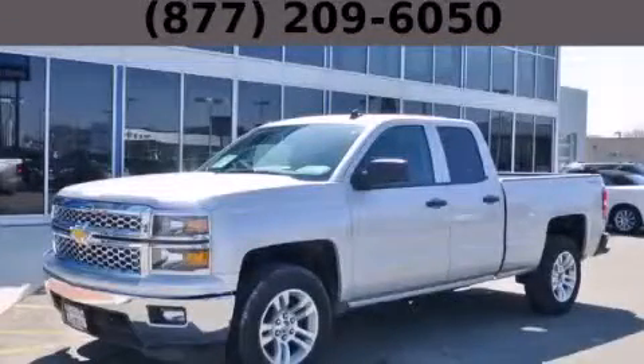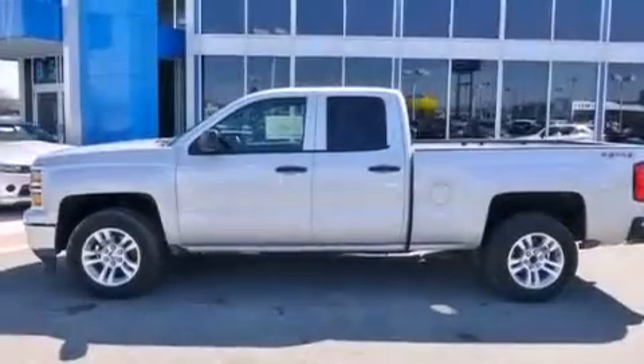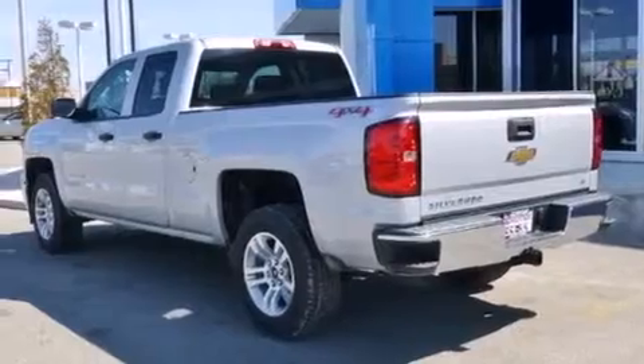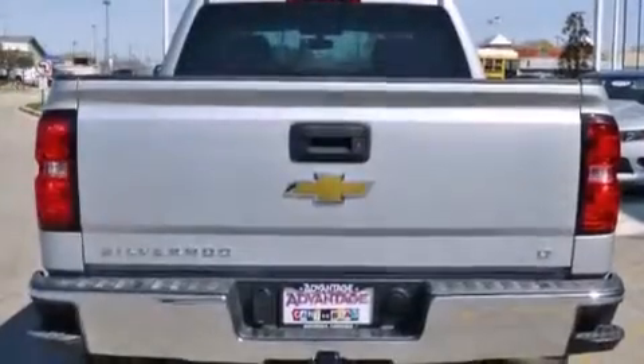This is a brand new 2014 Chevrolet Silverado 1500, made for the job site, the trail, and the town. It features a 5.3-liter, eight-cylinder engine, an automatic transmission, and the added capability of four-wheel drive.